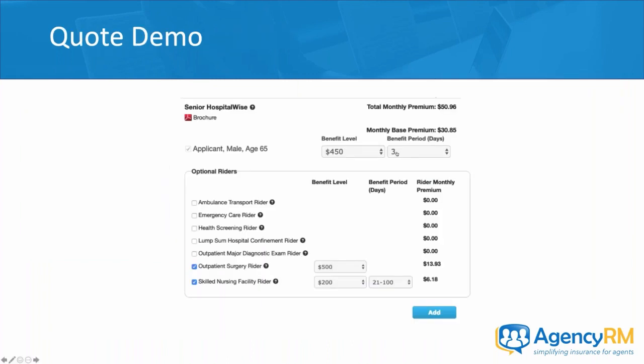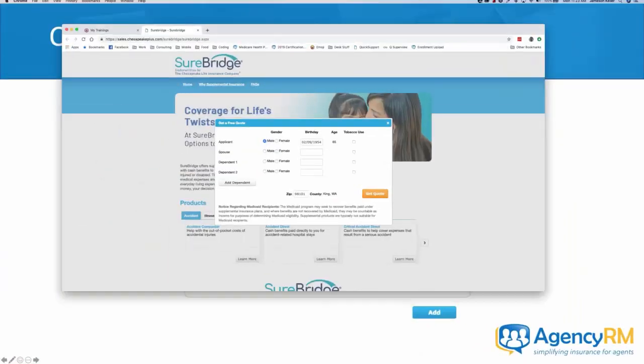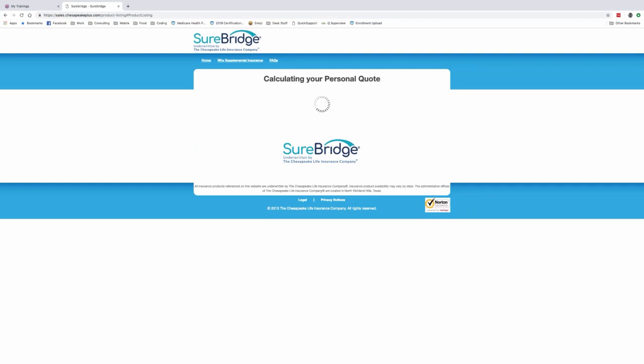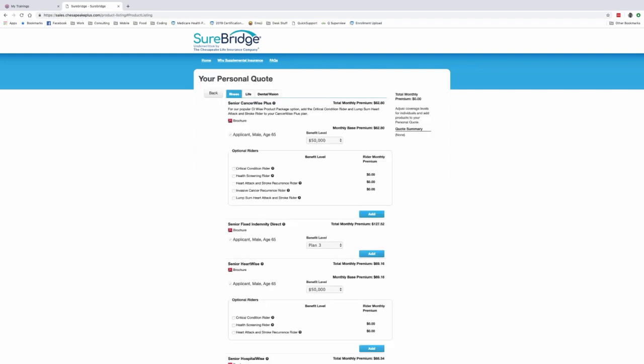Let's do a demo. This is a generic quoting tool for this carrier — as an agent you'd have a slightly better tool for building packages, but this gives you the idea. I'm pulling up a 65-year-old male in King County, Washington. The cancer policy is really straightforward. You see all of the products offered in that ZIP code for someone of that age. At the top is Senior Cancer Wise Plus. If I drop this to $5,000 and leave the riders alone, the total monthly premium is $6.28.